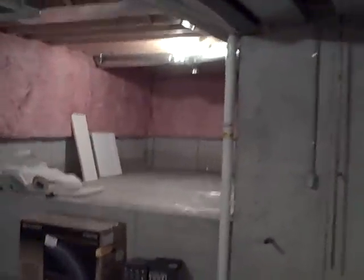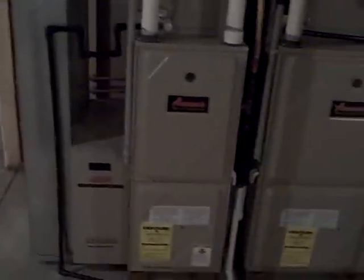Another electric panel. Category 5 wiring. Very small crawl space for additional storage. And the mechanicals: we have two 90% efficient gas furnaces with high efficiency air cleaners on both units, and dual 40-gallon hot water tanks.